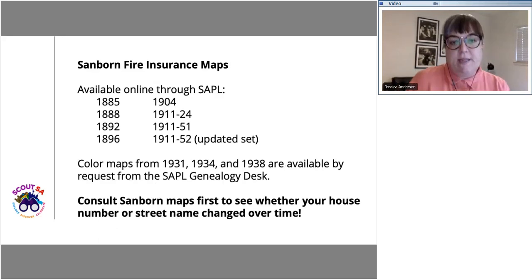My first step when researching an address is to look for it on a Sanborn fire insurance map. These are detailed maps created so that fire insurance companies could assess total liability in cities and urbanized areas. They provide a lot of great information about properties built in San Antonio prior to the mid-1950s. I typically consult Sanborns first because they often include information about changes to street names and house numbers, which is really common among San Antonio's historic neighborhoods.